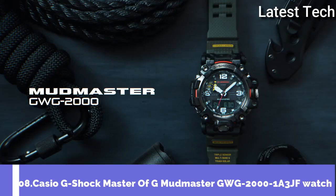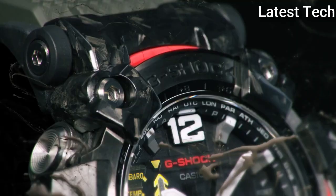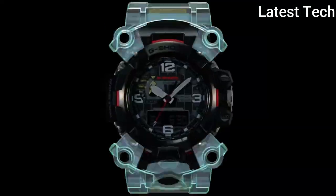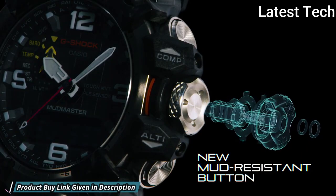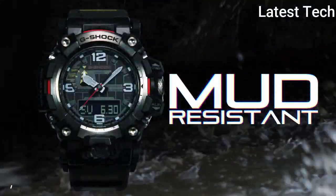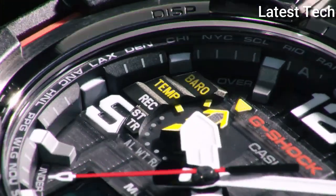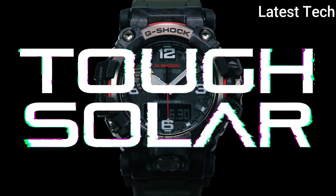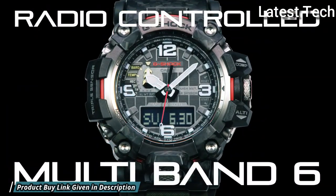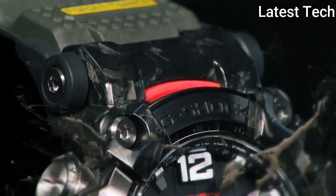Number 8: Casio G-Shock Master of G Mudmaster GWG-2000-1A3JF Watch. It has Japanese solar quartz movement, stainless steel polymer hard-coating case of round shape. Case dimensions are 54.4mm in diameter and 16.1mm in thickness. Display type: analog digital. This timepiece has sapphire anti-reflection coating glass, water-resistant at 200m.